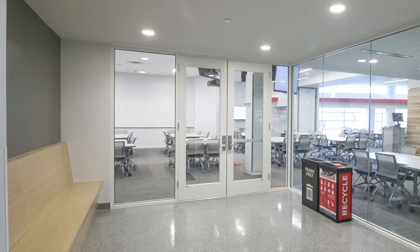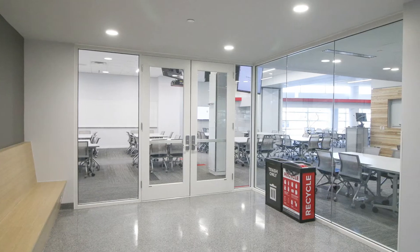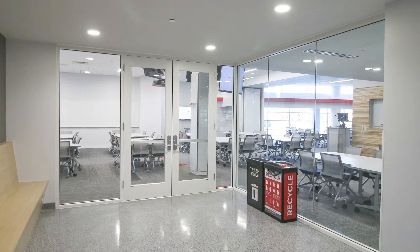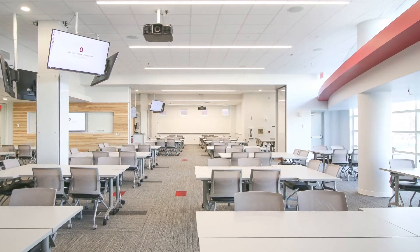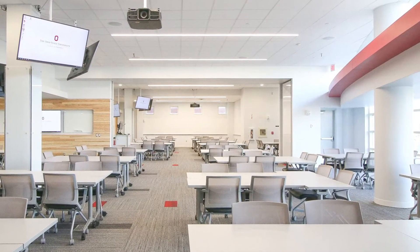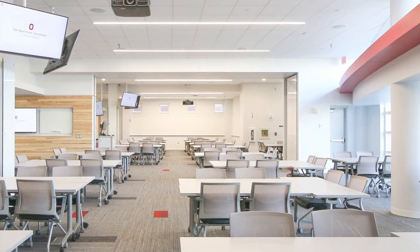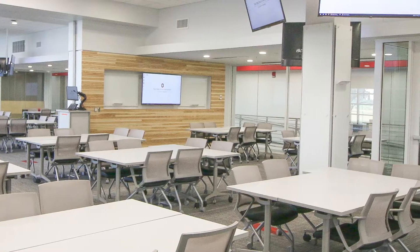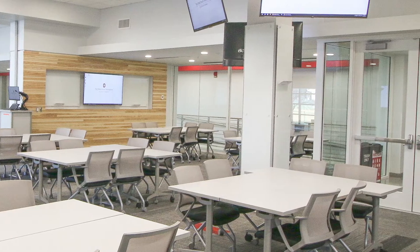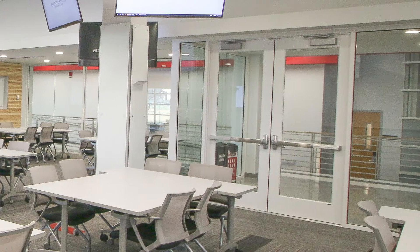Learning should be engaging and exciting, and you will experience this through classes held in our newly renovated active learning classroom. This space promotes collaborative learning and is equipped with 13 screens and movable furniture, enabling you to see a screen from any seat and complete group work with your peers. During class in this space, you will discuss case studies, explore ethics in healthcare, learn about how drugs work in the body, and build meaningful relationships with faculty.